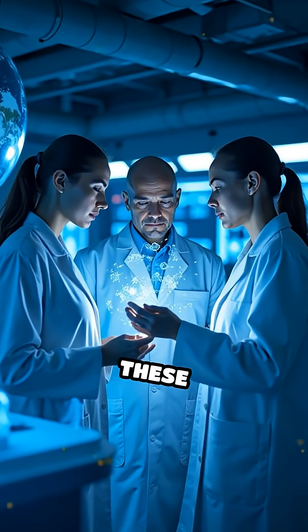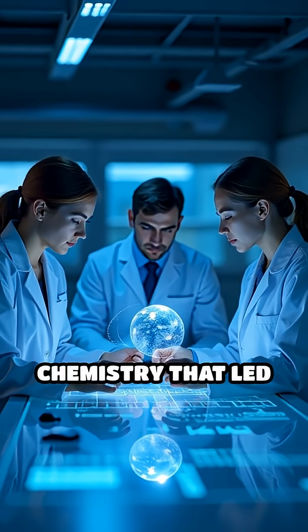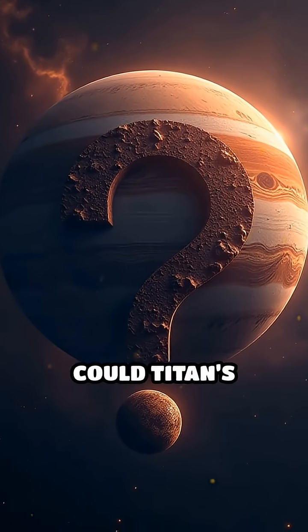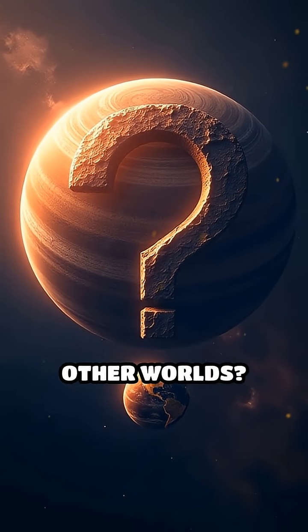Scientists believe these organic compounds could be similar to the prebiotic chemistry that led to life on Earth. But here's the mind-bender: could Titan's unique chemistry teach us how life might begin on other worlds?